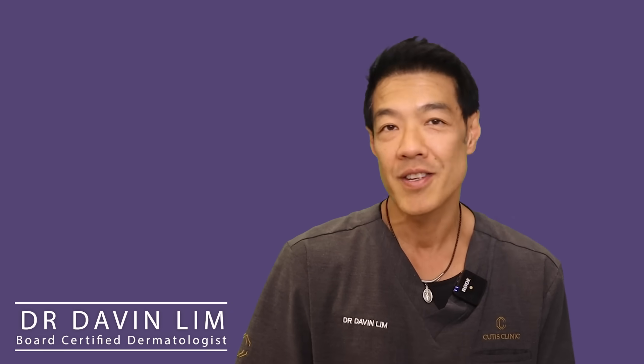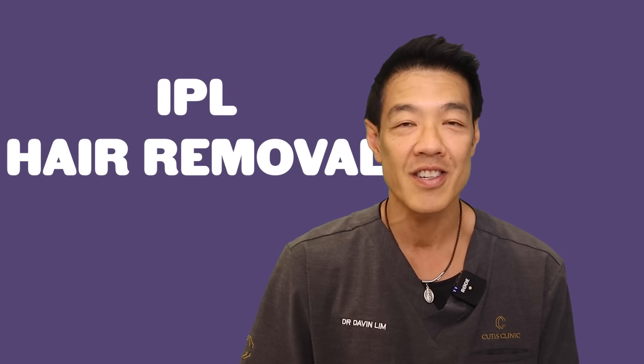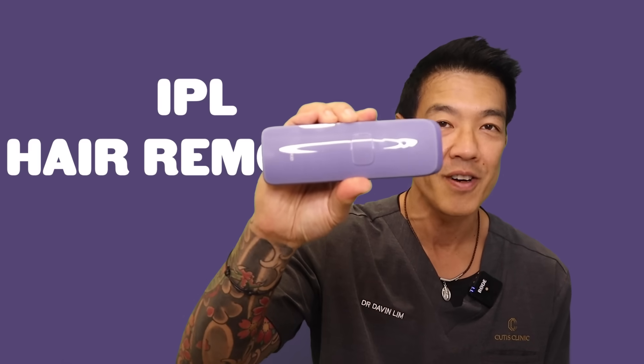Hey guys, Dr. Davin Lim, board-certified dermatologist. Today, I'll be presenting on IPL hair removal, and this is in conjunction with Ulike, with the new Air3 device.